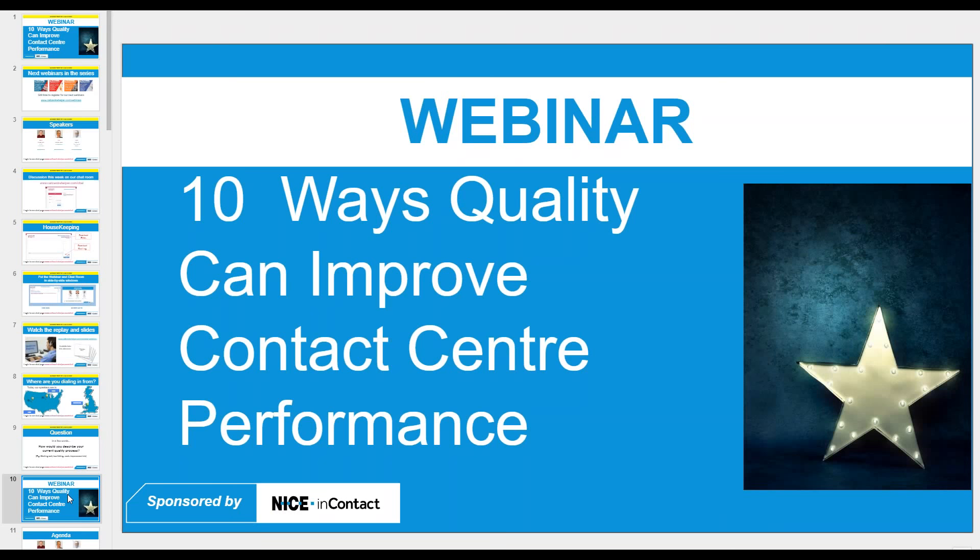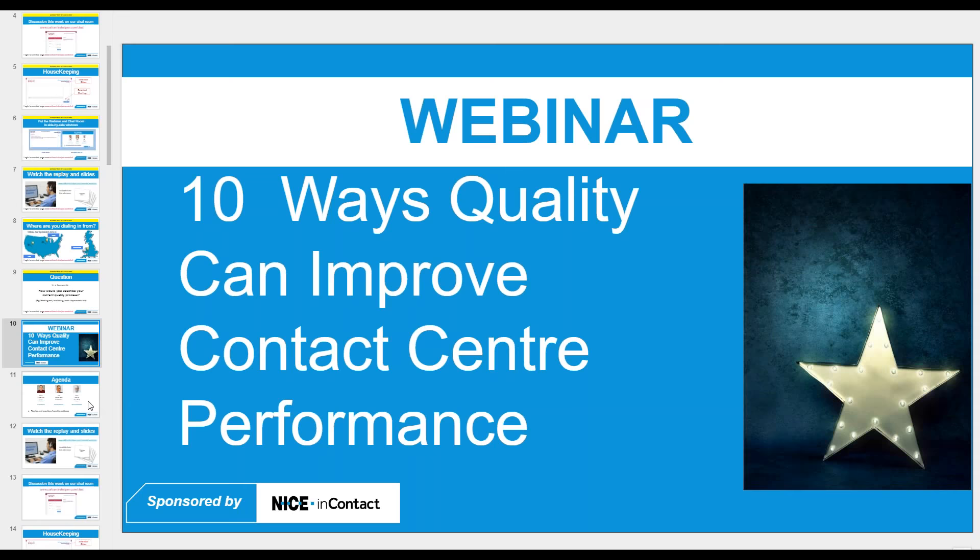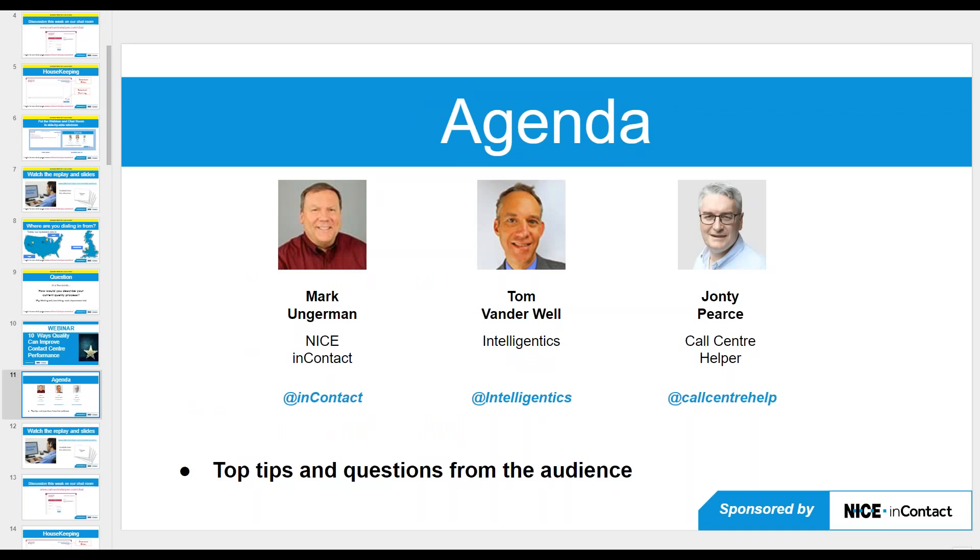Welcome everyone to today's webinar: 10 Ways That Quality Can Improve Contact Center Performance. This is a topic that's very dear to everyone. Quality is becoming an increasingly popular metric — now the second most popular metric in the contact center outside of customer satisfaction, which is very encouraging. Delighted to welcome Mark Ungerman from NICE inContact.